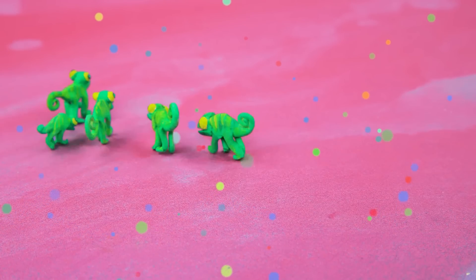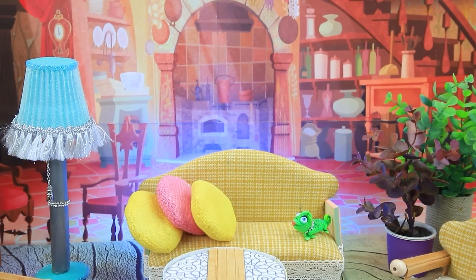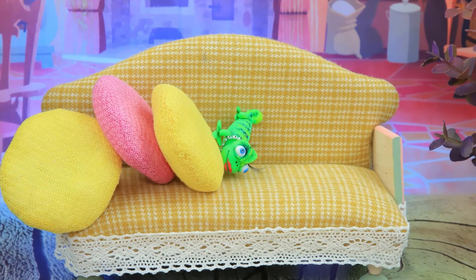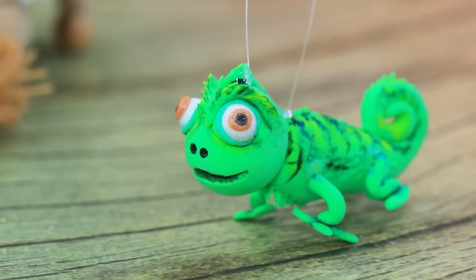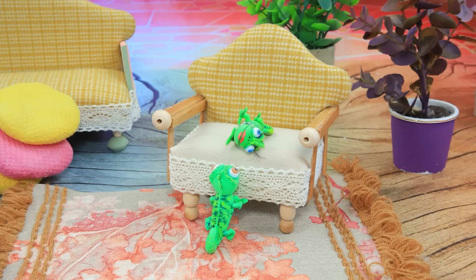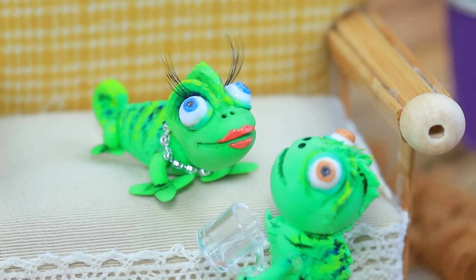Baby chameleons are very nimble. Mom chameleon can't find a place for herself. She is rushing from corner to corner. Are you okay? I can help. I feel weird. Do you want to drink or eat? Will you drink this? I don't want anything.